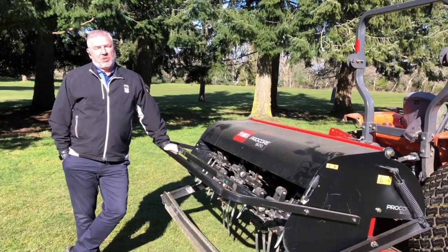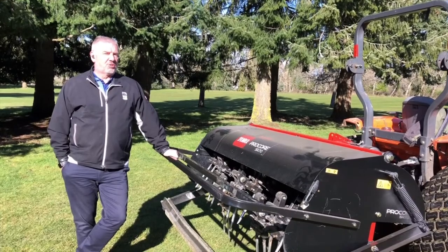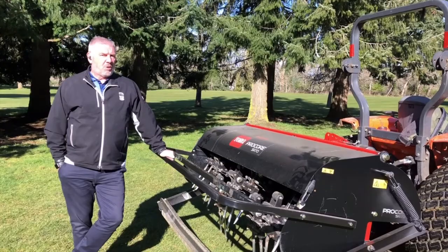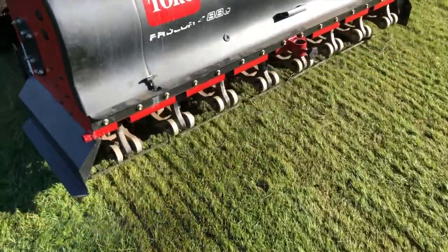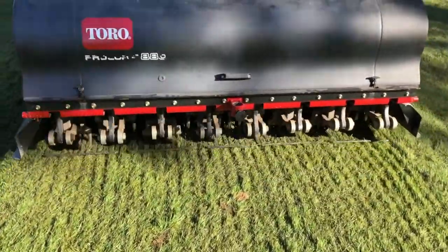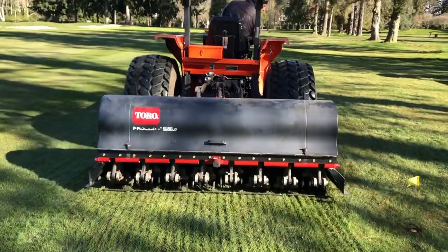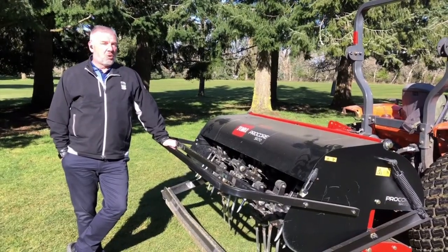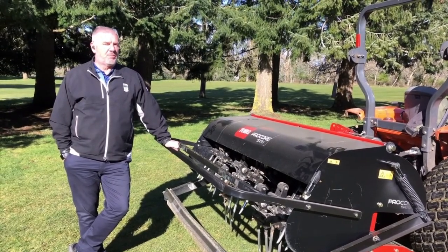The grounds crew is operating at 50% capacity so we can practice our social distancing and sanitization measures in order to keep equipment clean and people safe. We're going to take advantage of this downtime while golfers are not on the golf course. Our goal is to have the golf course back in play in pristine condition when members come back.